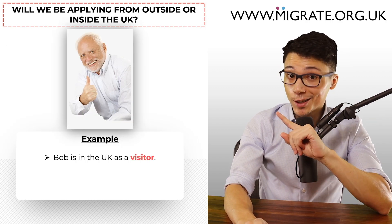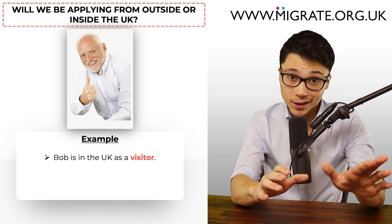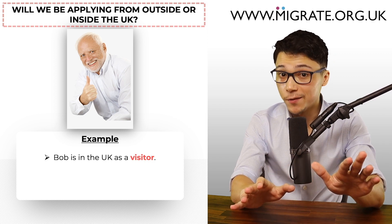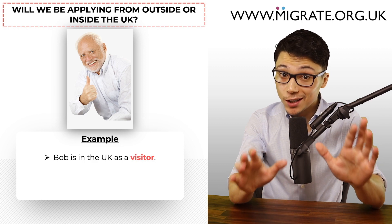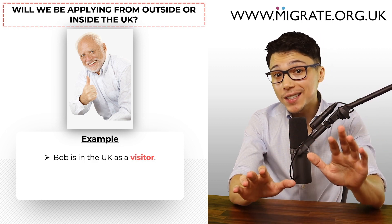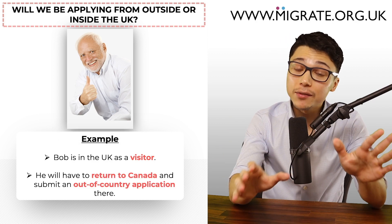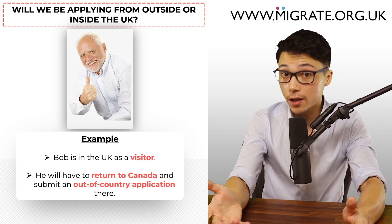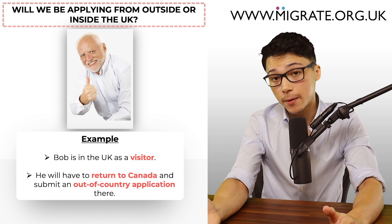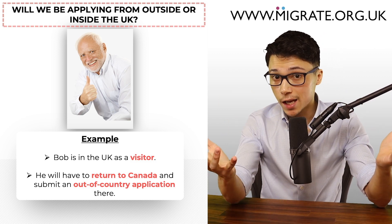For example, this is Bob who's in the UK as a visitor. As a Canadian, a non-visa national, Bob can enter the UK without applying for a visitor visa beforehand. If Bob wants to submit a UK spouse visa application, since he does not have any non-visitor visas issued for longer than six months, he will have to return to Canada or his other country of residence and submit the out-of-country application there. This video will cover both out-of-country and in-country applications.